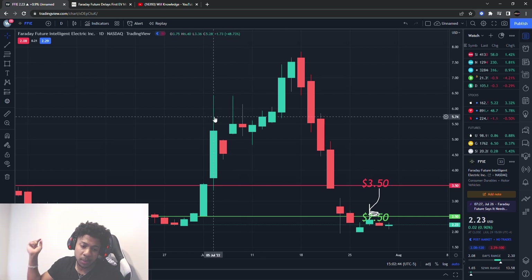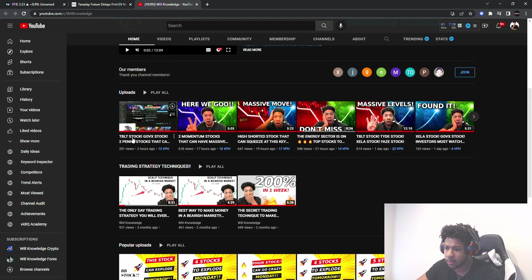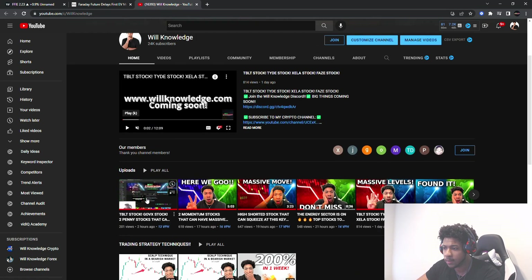Make sure you guys smash the like button, subscribe if you are new, and make sure you guys go watch the video I had before this one on TBLT and GOVX. Let me know if you guys want updates on any of these two — I might update you guys later today or tomorrow on TBLT, I'm not sure yet, but I might. So go ahead and watch that video and let me know if you guys want an update on that one.